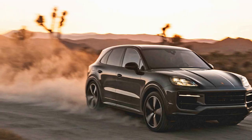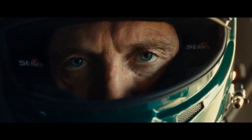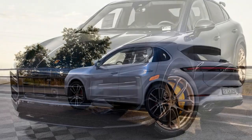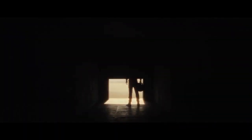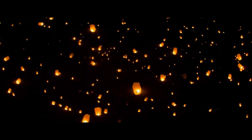Porsche's adaptive suspension system and dynamic chassis control further enhance the driving experience, offering both comfort for daily commuting and sharp responsiveness for spirited driving on twisty roads. Cutting-edge technology: Porsche has equipped the 2024 Cayenne Turbo GT Coupe with an array of advanced technology features, including Apple CarPlay and Android Auto compatibility, a premium sound system, and advanced driver assistance systems such as adaptive cruise control and lane-keeping assist.